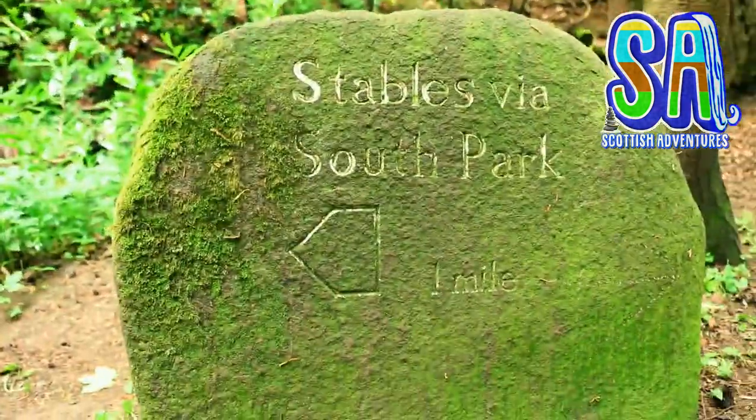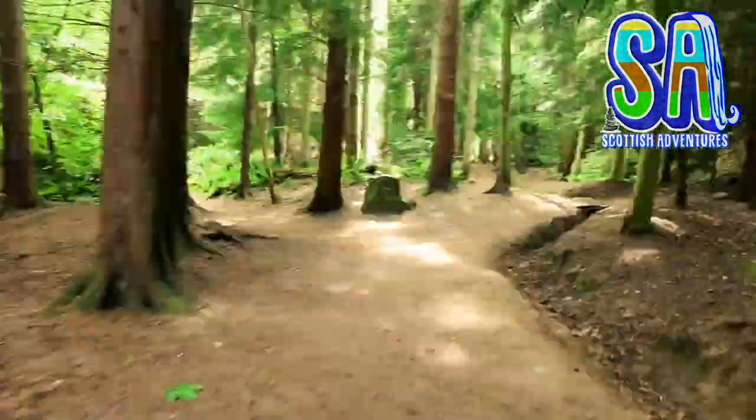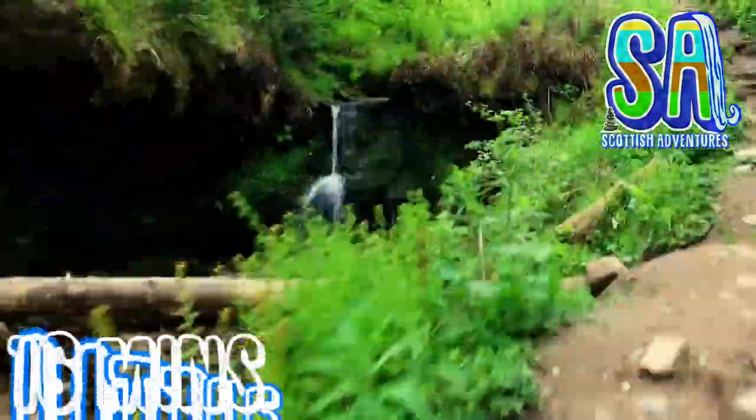This bridge to South Park marks the crossover point for our figure of 8 loop. We will come back here later. Keep walking to reach Little Yad waterfall.